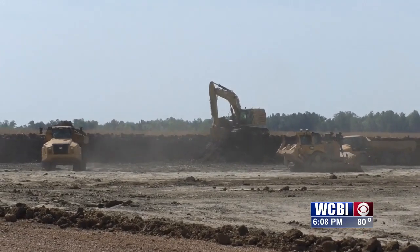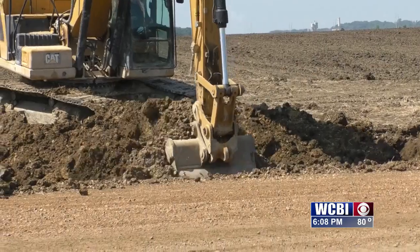The aluminum mill is expected to provide about 800 jobs here in the area.